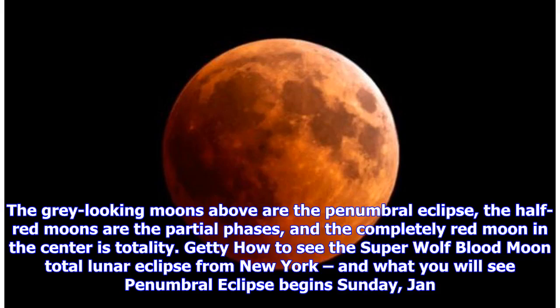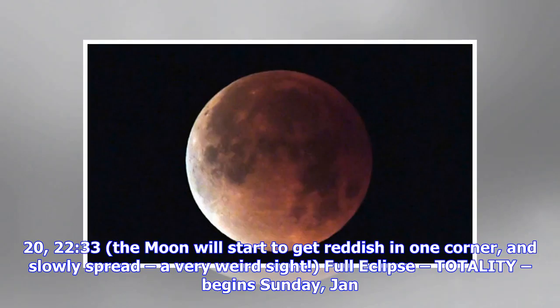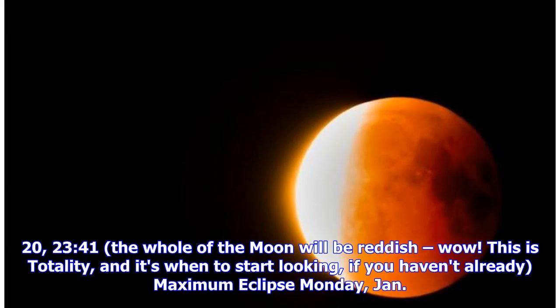How to see the super wolf blood moon total lunar eclipse from New York: Penumbral eclipse begins Sunday, Jan. 20 at 21:36 — the full moon will lose its brightness, you can give this a miss. Partial eclipse begins Sunday, Jan. 20 at 22:33 — the moon will start to get reddish in one corner and slowly spread, a very weird sight. Full eclipse (totality) begins Sunday, Jan. 20 at 23:41 — the whole of the moon will be reddish. This is totality, and it's when to start looking if you haven't already.